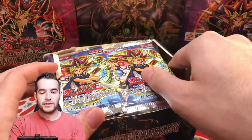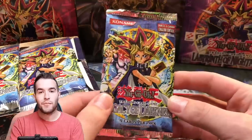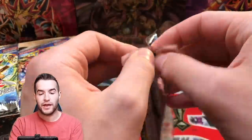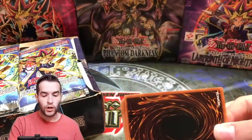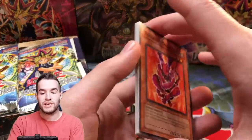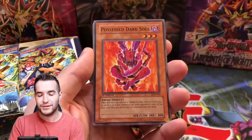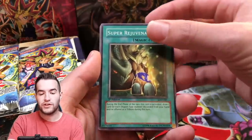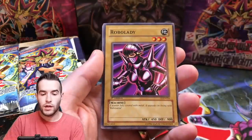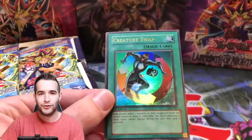Alright, so we have the open 36-pack box. Let's go ahead and open a few packs. First edition LOD - can we pull the Injection Fairy Lily? That's the question. Will they be legit LOD? Will they have actual holos? We bought the box open off eBay, so let's try this. Possessed Dark Soul, Super Rejuvenation, Bad Reaction to Simochi, Robolady, and - right out the bat - we have an ultra rare! The centering is awful, it's Legacy of Darkness, what else can you expect?